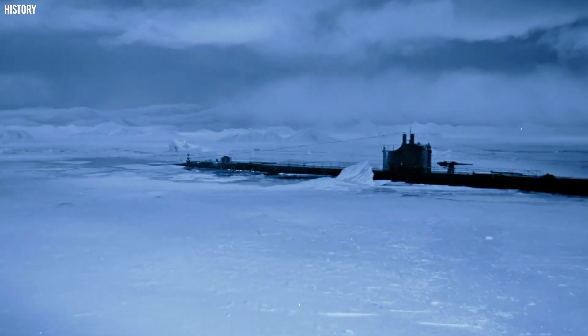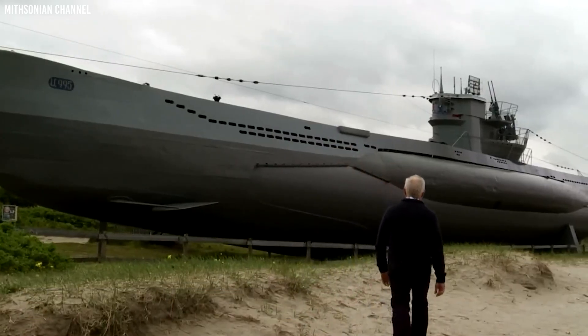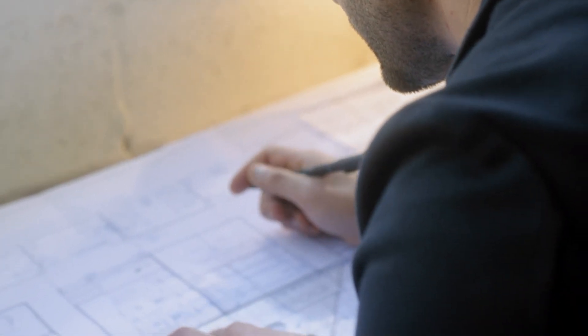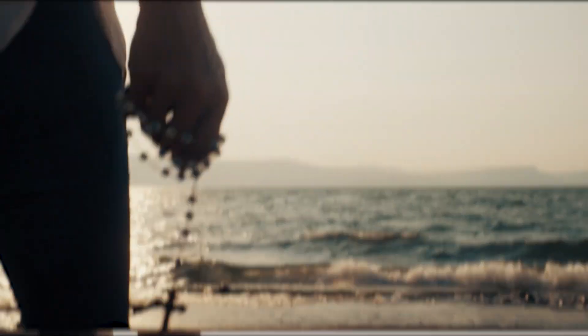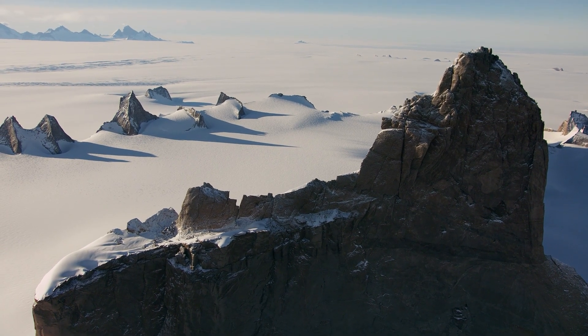By official records, no Nazi settlement was discovered in Antarctica during Byrd's expedition. But there are fanciful stories of lost diaries and Nazi submarines as part of the discoveries, which were kept hush-hush for unknown reasons. Quite frankly, nobody can really say for sure — it all depends on what you choose to believe.